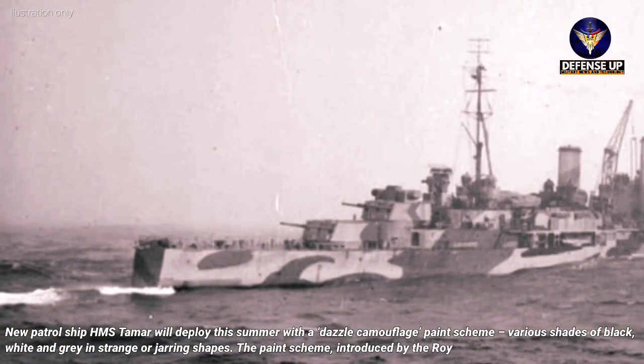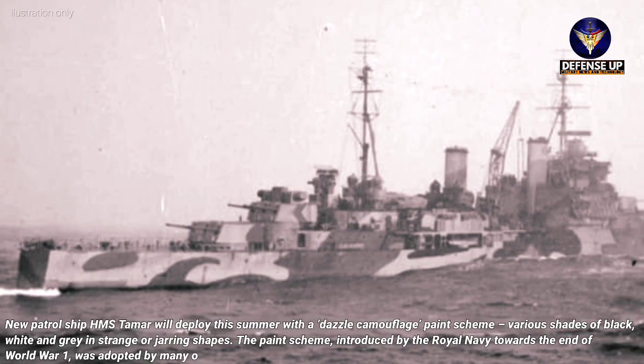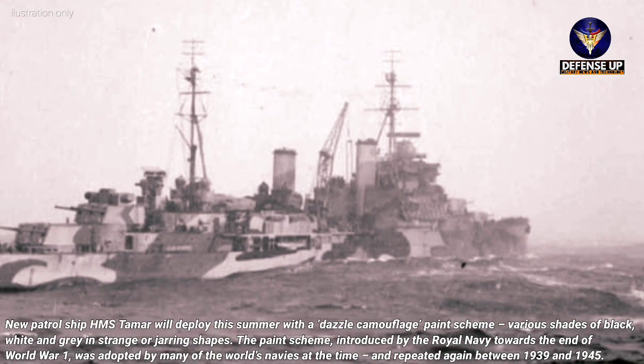The paint scheme, introduced by the Royal Navy towards the end of World War I, was adopted by many of the world's navies at the time and repeated again between 1939 and 1945.